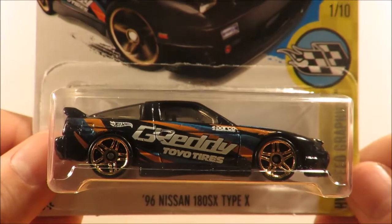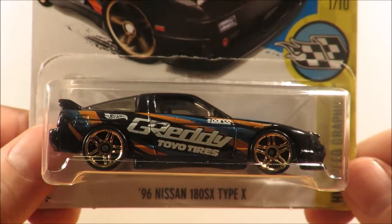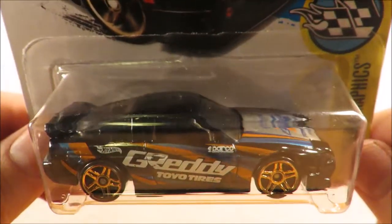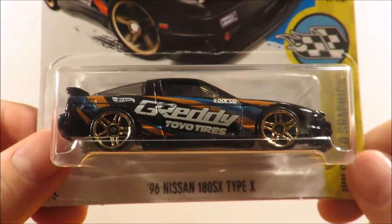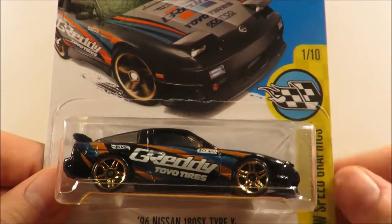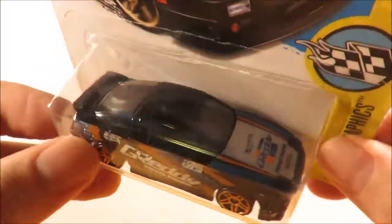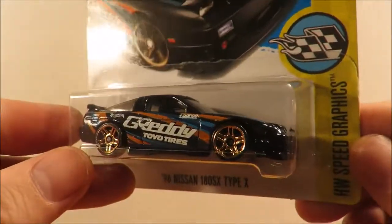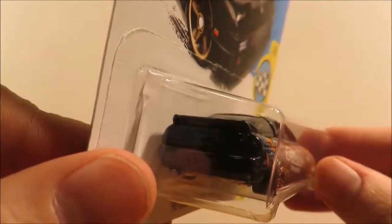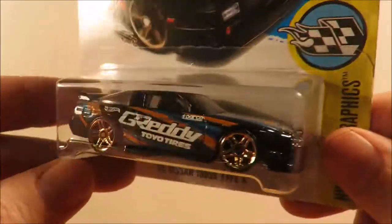I also picked up this car. I honestly have no idea if it's from the P case or from an older case that I've just never found before. I only found the one and I haven't checked my notes — I may already have it from an earlier case assortment. But I picked it up anyway because I'm a sucker for Speed Graphics, even though it doesn't have any extra detailing on it.